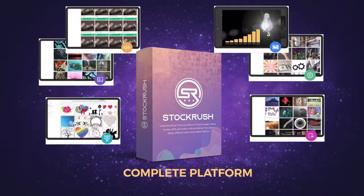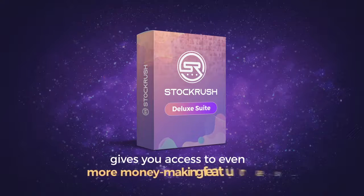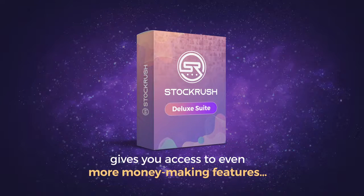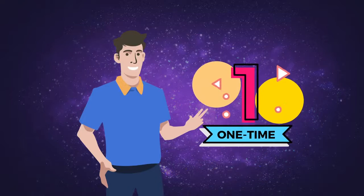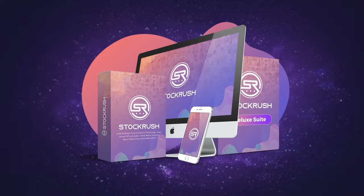we have put together a deluxe version of Stock Rush that takes everything to the next level and gives you access to even more money-making features. And as one of our most valued customers, you have the one-time opportunity to get your hands on it right now. Introducing the Stock Rush Deluxe Suite. If you're serious about getting the most out of the Stock Rush software that you just purchased, you'll actually want to get this upgrade. Here's why: